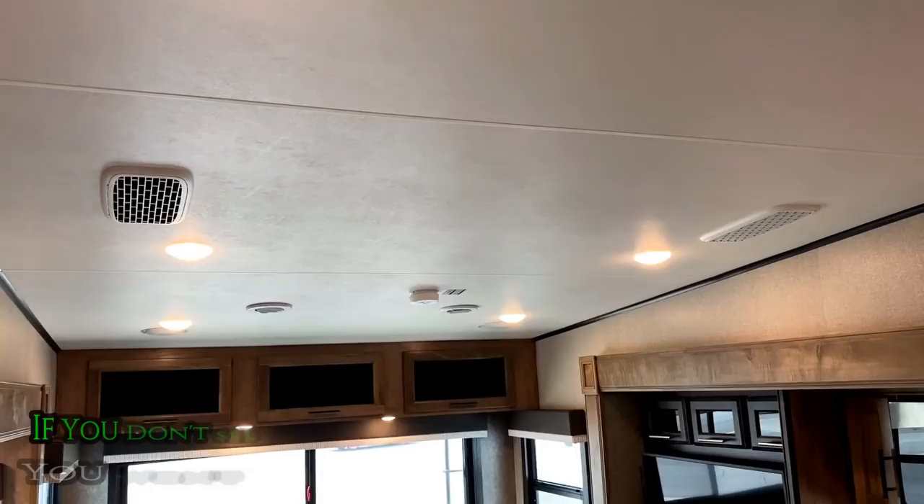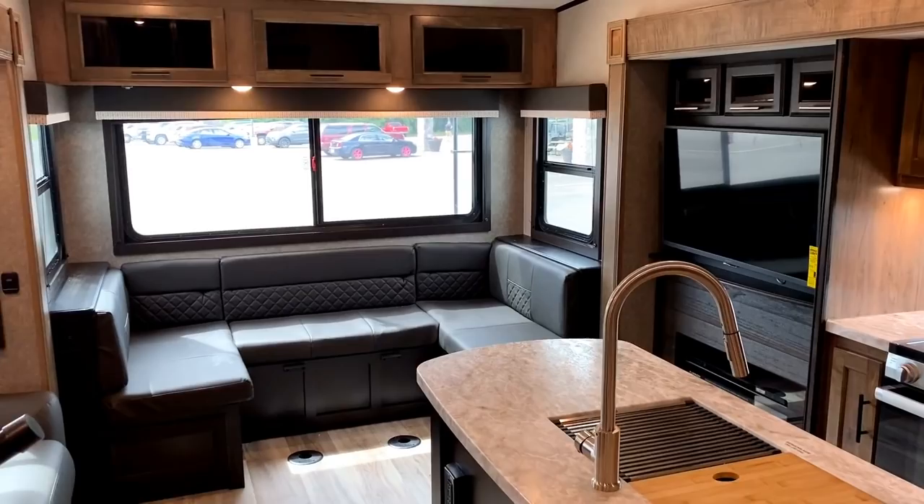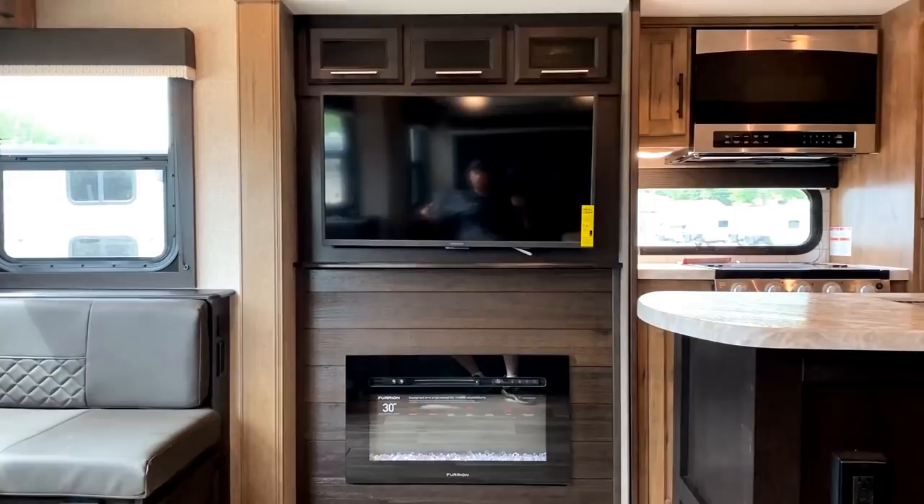We've got a standard 15,000 BTU air conditioner. It is whisper ducted — a quieter Coleman unit, so it's double quiet in here. Additionally, Jayco offers a second factory air on this because it's standard 50 amp, where you can get yourself up to 30,000 BTUs of cooling power, which is the same as Big Bird Eagle, North Point, Pinnacle, et cetera.